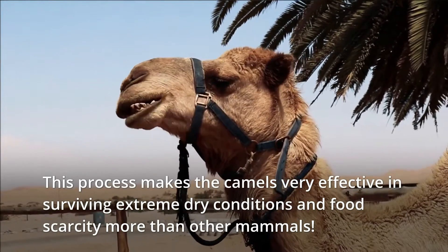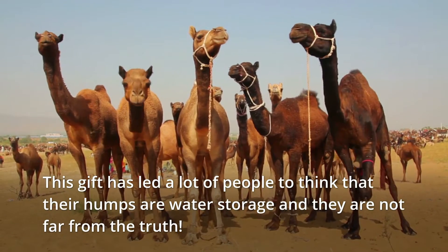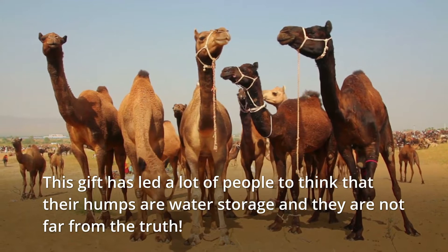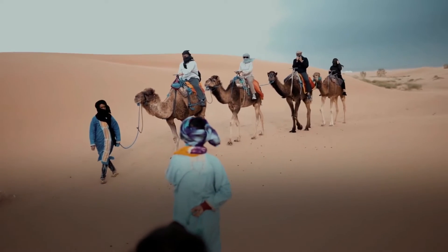This makes camels very effective in dry environments and in times of scarcity. This remarkable trait has led a lot of people to believe that their humps are water tanks, but it is simply not true.